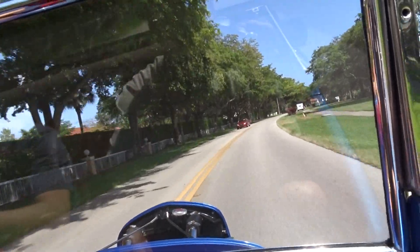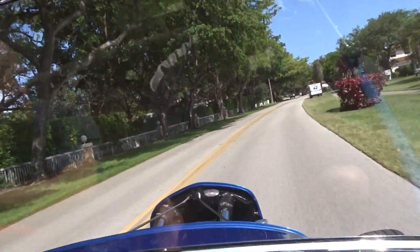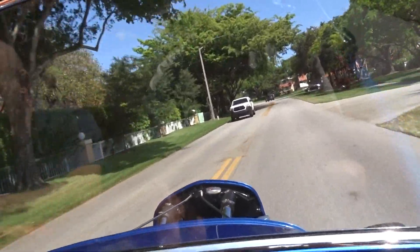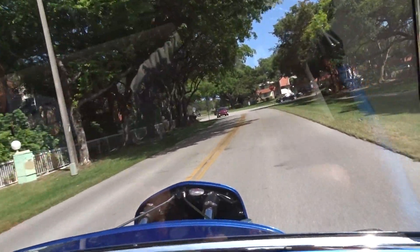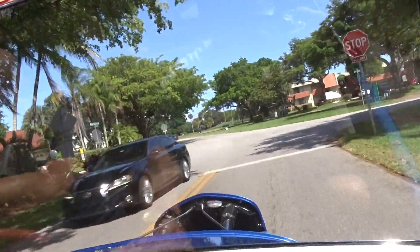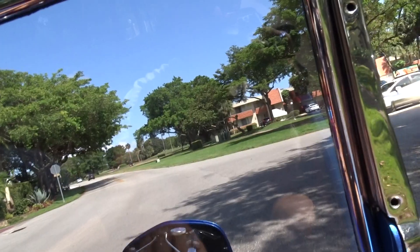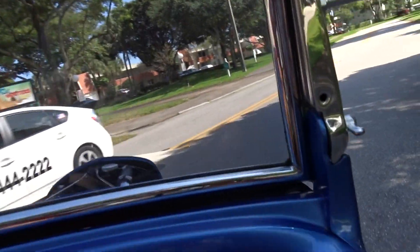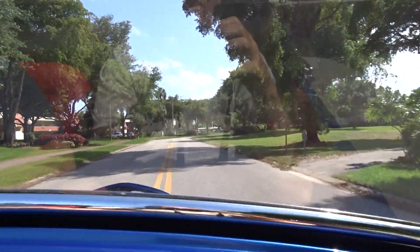We appreciate you taking the time to look at this video and hope that it helps you in making a decision on whether you'd like to own it. You certainly won't be disappointed if you're looking for something along these lines — this is a real, real nice one. Again, we appreciate you taking the time to look, and if you bid or make an offer, we wish you luck.